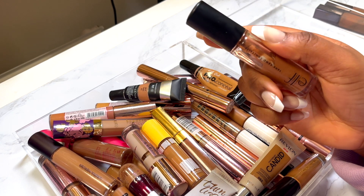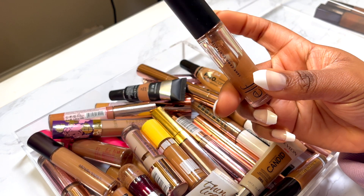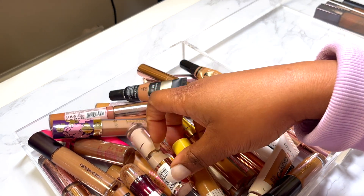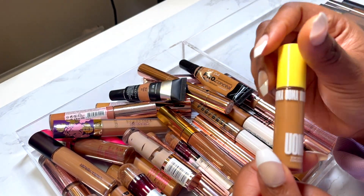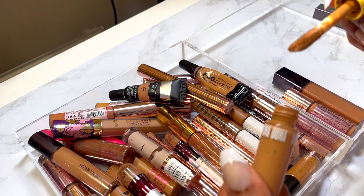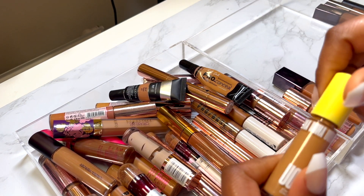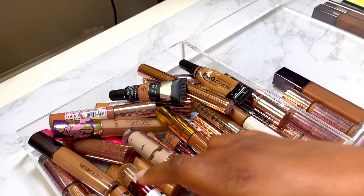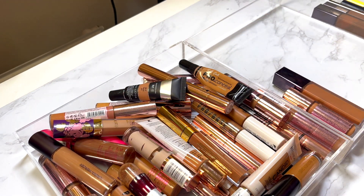I haven't used the ELF concealer this year so I'm gonna declutter it. All Beauty — the Stay Woke concealer — this is an empty bottle; I kept it for this video. I love that concealer though, I need to get myself a new one.